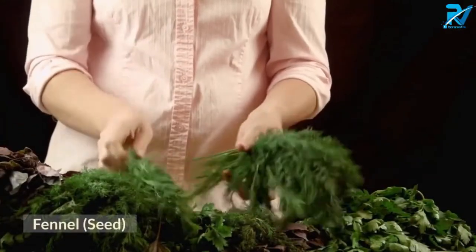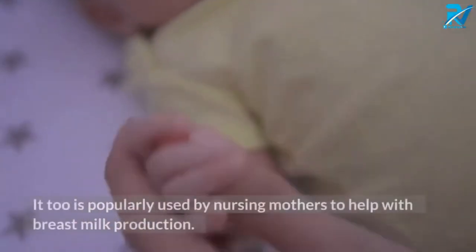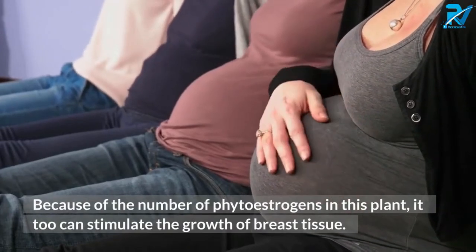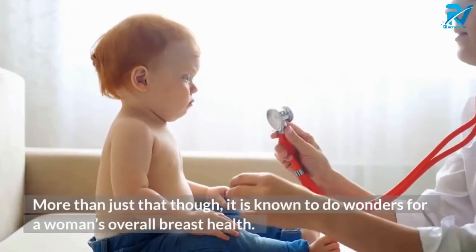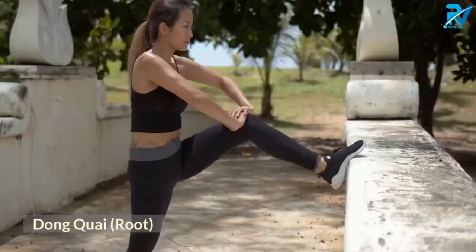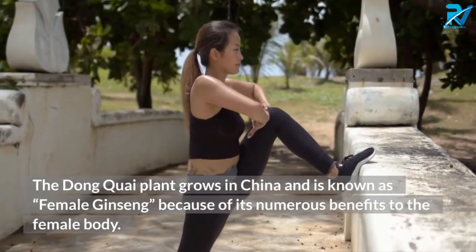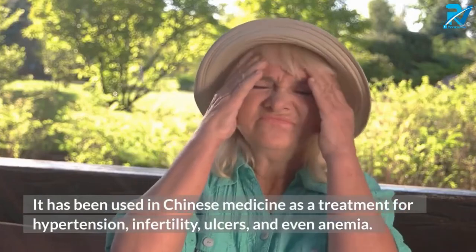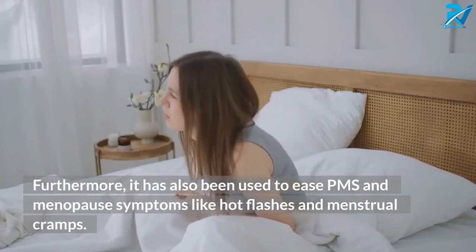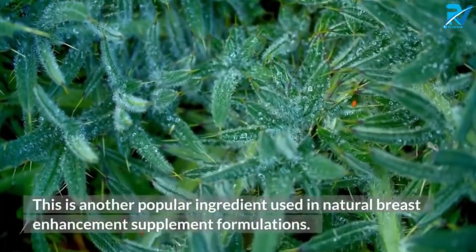Fennel seed is part of the carrot family and delivers similar benefits to fenugreek. It is also popularly used by nursing mothers to help with breast milk production. Because of its high phytoestrogen content, it can stimulate the growth of breast tissue and is known to do wonders for a woman's overall breast health. Dong Kui root, known as female ginseng, grows in China and has numerous benefits for the female body. It has been used in Chinese medicine to treat hypertension, infertility, ulcers, anemia, and to ease PMS and menopause symptoms like hot flashes and menstrual cramps.